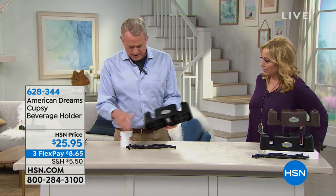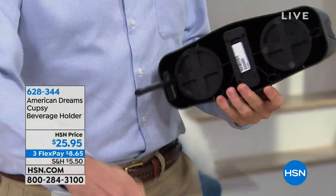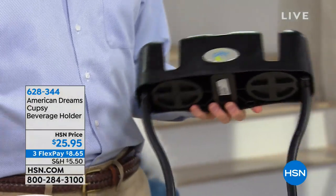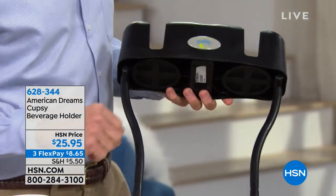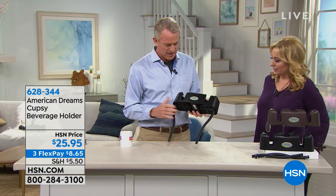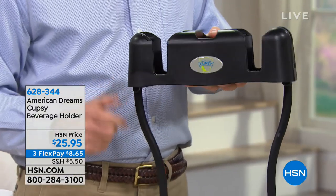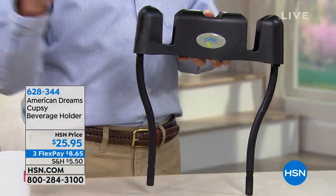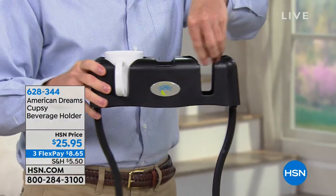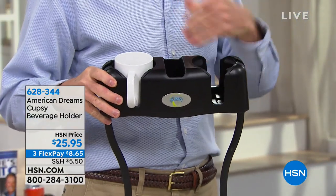I invented the Cupsie when I was sitting on the couch with a glass of wine and a piece of pizza, and the cell phone was ringing in the blanket. I thought there's got to be a better way. After a little hacking around with plexiglass, I came up with this. The idea is it has legs that pop in and go between couch cushions. You can put a coffee on one side, a sippy cup on the other side, a big go-cup.